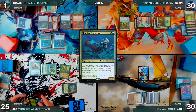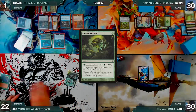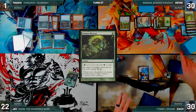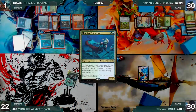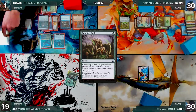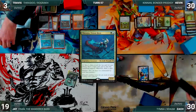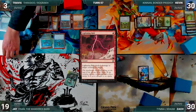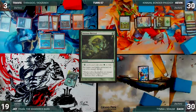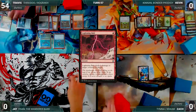With infinite mana, Travis casts his commander Thrasios, Triton Hero, then activates Thrasios repeatedly, drawing his entire deck and putting all lands onto the battlefield tapped. He casts Lightning Bolt targeting Jay, then casts Noxious Revival to put Lightning Bolt back on top. He draws it again with Thrasios and casts it at Jay again. He casts Turn the Earth, shuffling both Lightning Bolt and Noxious Revival into his library, then draws both again through Thrasios. He loops this on each opponent until the table is dead and Travis wins the game.